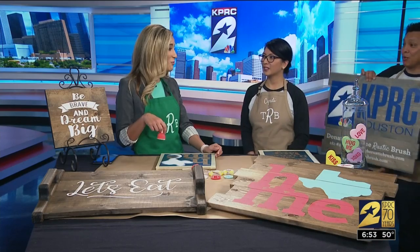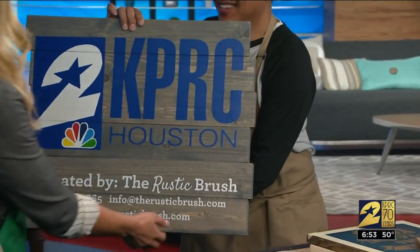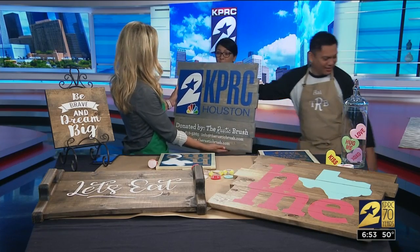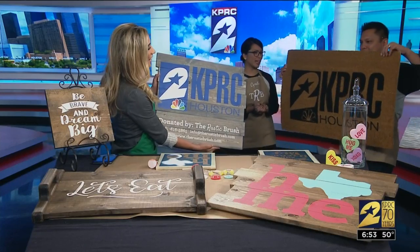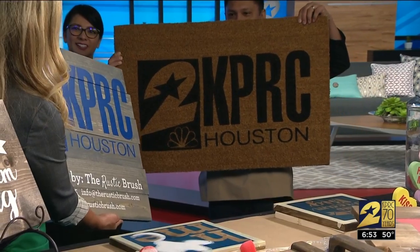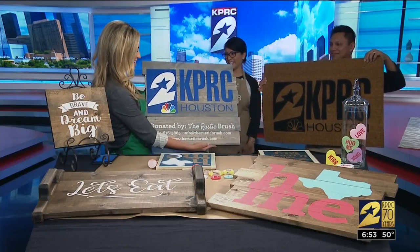Whoa! Look at this. Oh my goodness, this is beautiful. This is a sample of something you can build, but we built one for you. Oh my goodness. And here's also another project that we can actually do in the store. Thank you so much — this is beautiful. Thank you for having us.